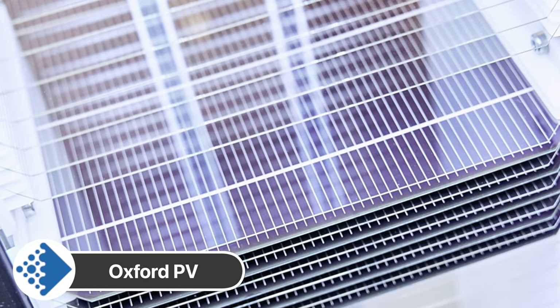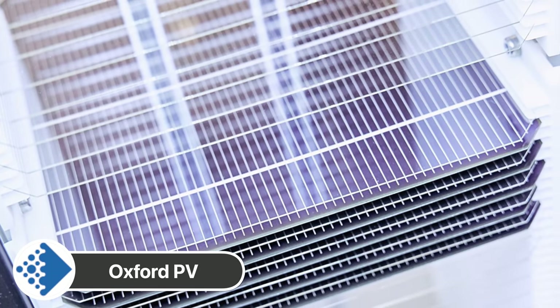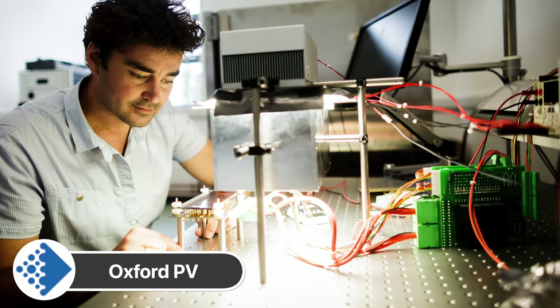As of right now, Oxford PV expects to have a tandem perovskite-silicon panel on the market by 2022, making it the first company to do so. But let us know what you think — are perovskite panels the way forward for solar power, or are they just another empty promise?